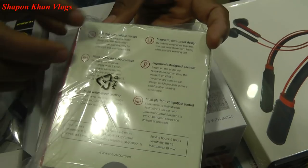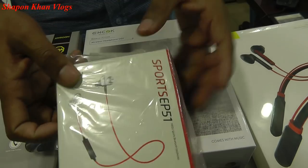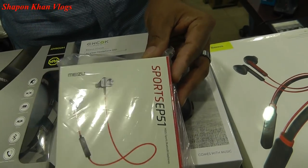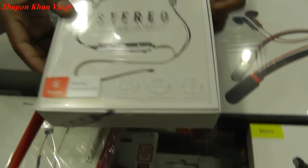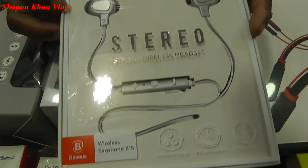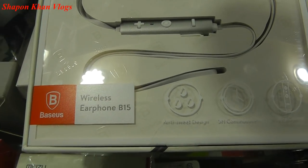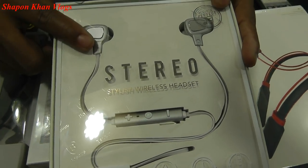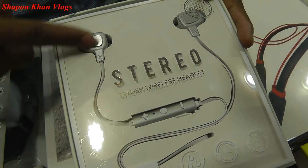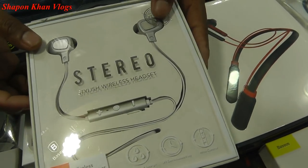This is a studio headphone B60, wireless B50. It is color tinted, available in black, red, and full color options.